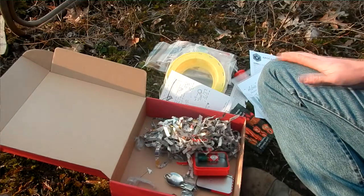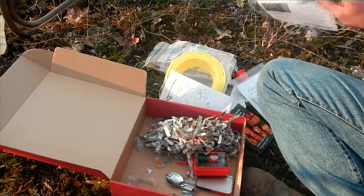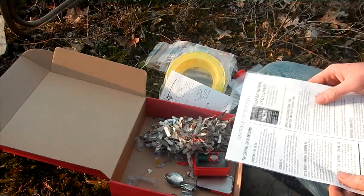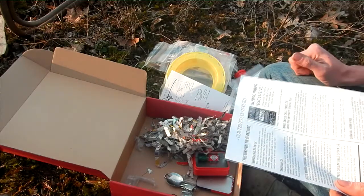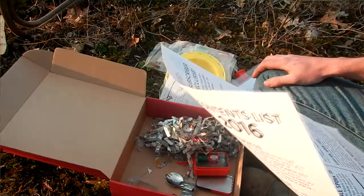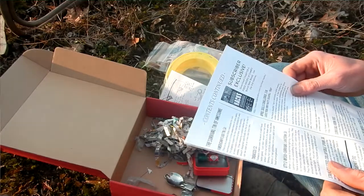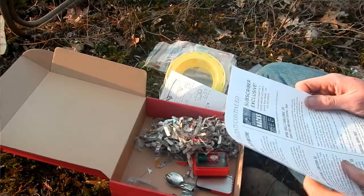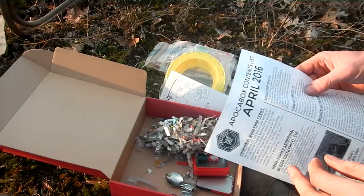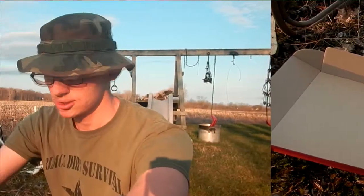All in all, pretty good. Rough math — about a hundred bucks here it says. So I'll have to do a video making the Paiute deadfall, most definitely. Pretty cool. This was the Paco box April 2016. I'll leave a link in the description where you can sign up.